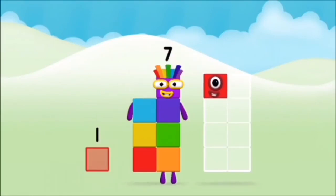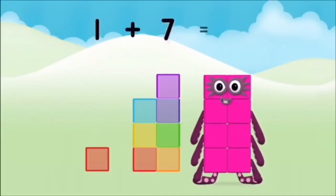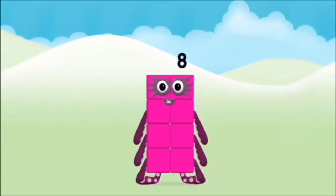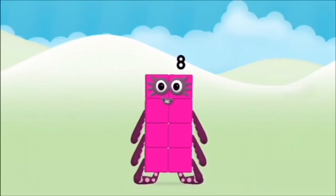One! Seven! One plus seven equals eight! Super! You made number block eight!